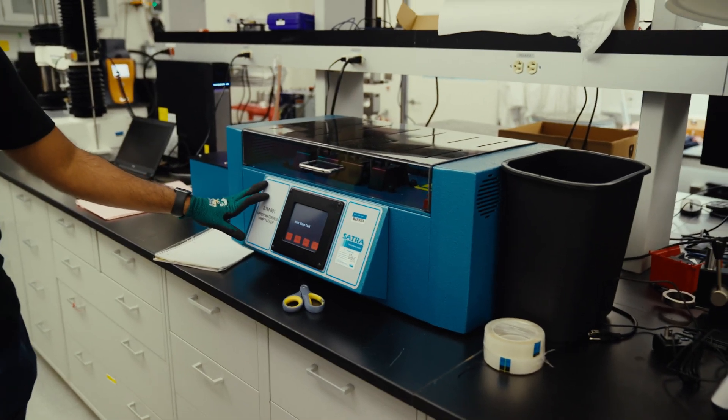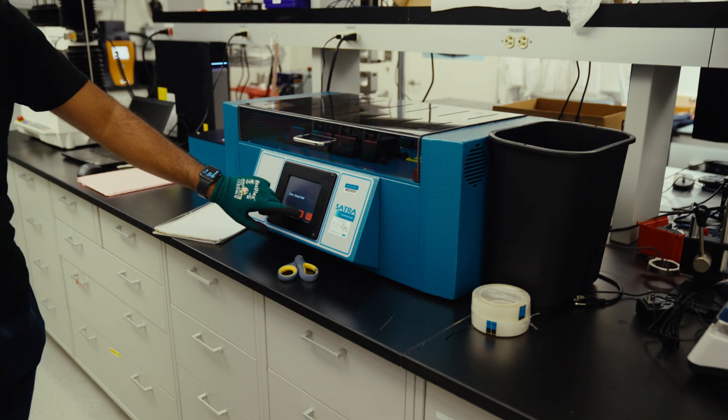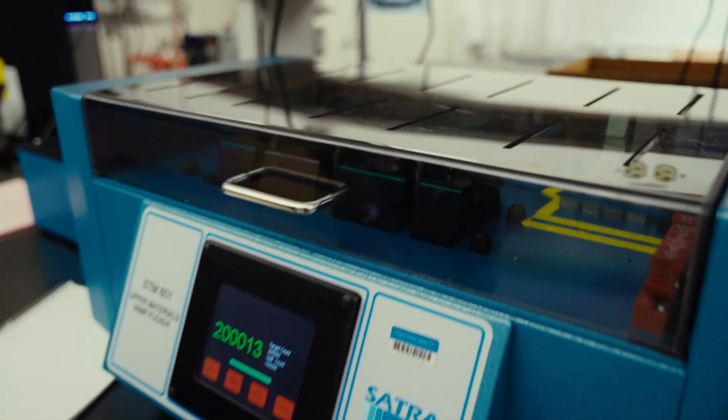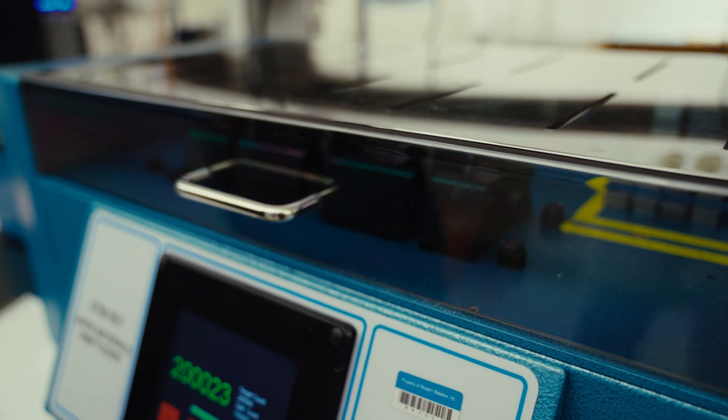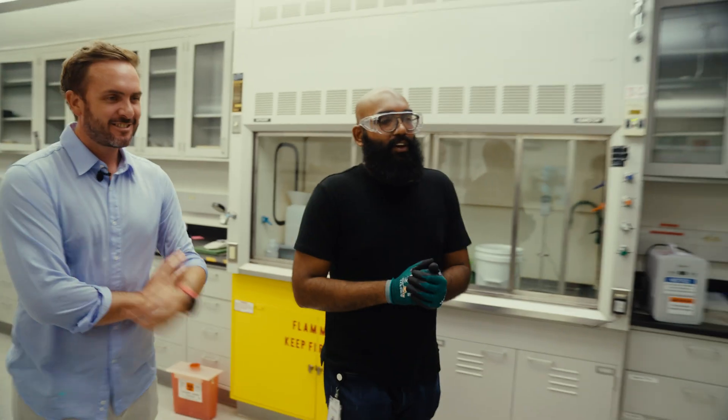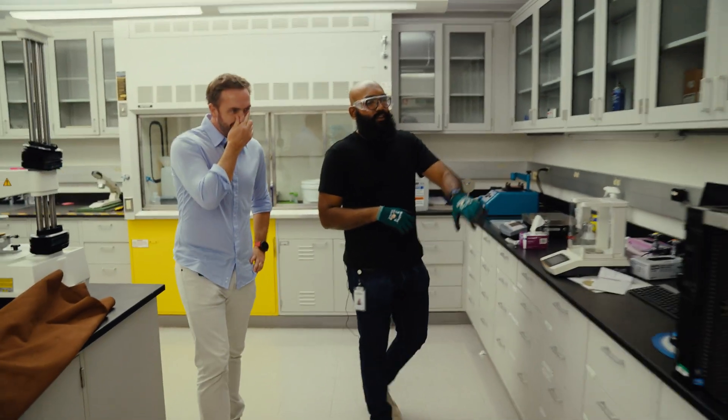This is basically the opposite of Ballyflex, and it applies compression in a cyclic way. Notice how it goes back and forth — that's how we would apply the load. And this right here is the Dynamic Mechanical Analyzer, or DMA.